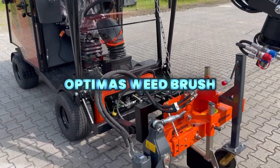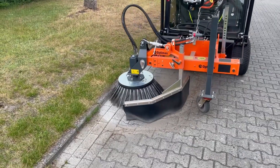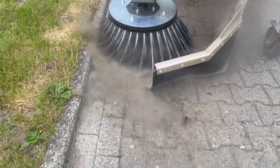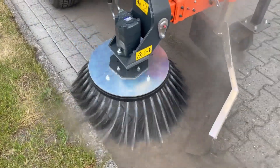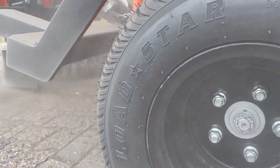Optima's Weed Brush removes weeds and dirt without chemicals using a powerful 75-centimeter hydraulic disc brush. With adjustable tilt and side shift, it delivers strong edge cleaning while the protection cloth keeps stones and debris under control.